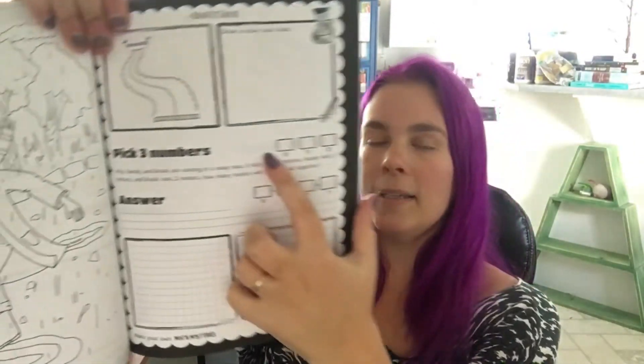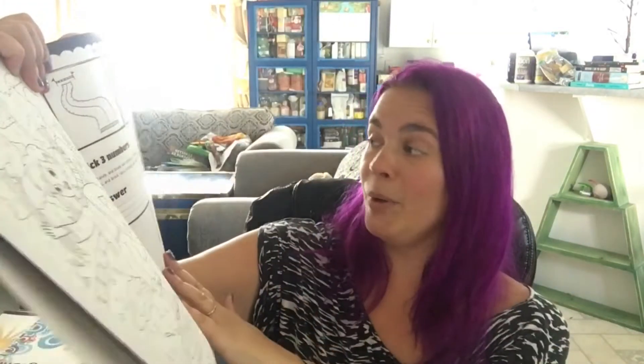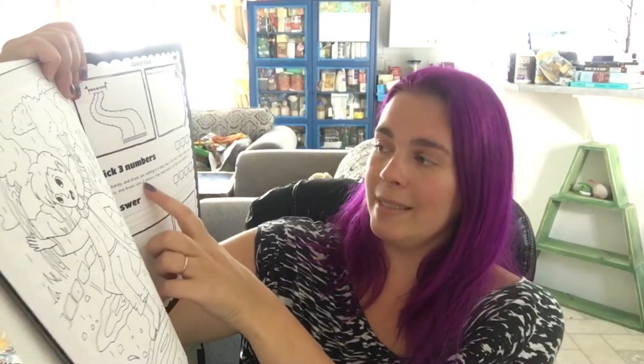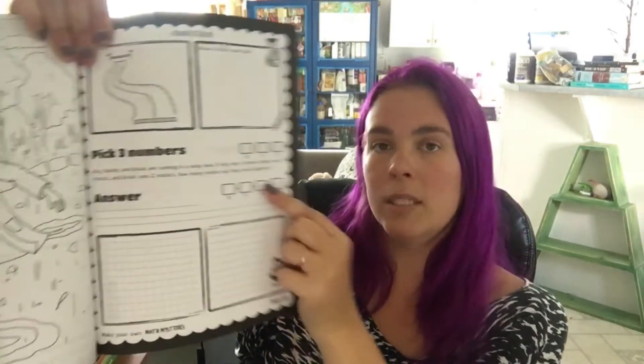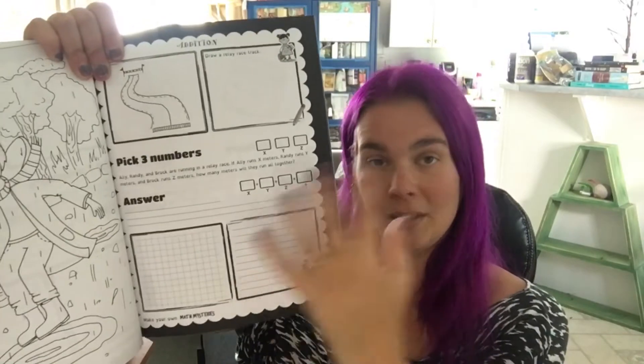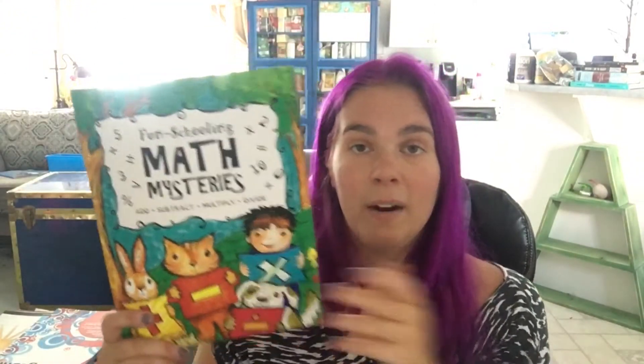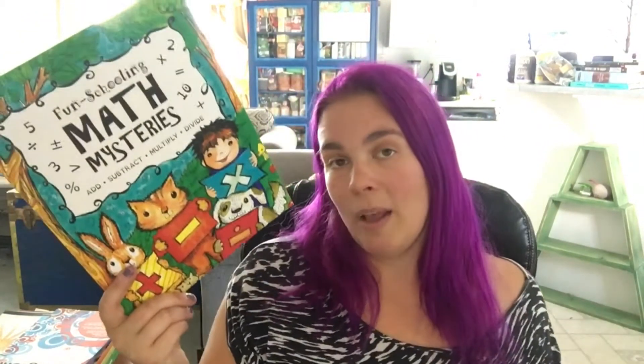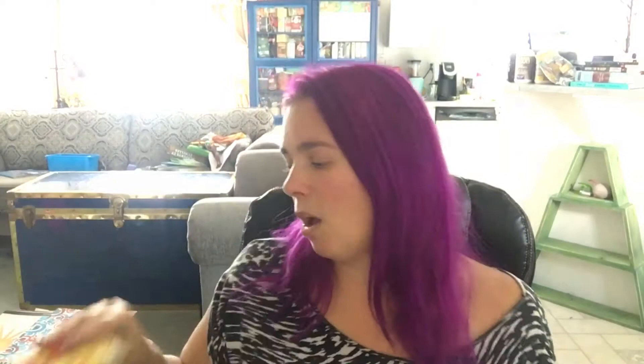There are four different operations — addition, subtraction, multiplication, and division. For example, one problem says: pick three numbers. Allie, Randy, and Brock are running in a relay race. If Allie runs X meters, Randy runs Y meters, and Brock runs Z meters, how many meters will they run altogether? You figure it out based on the numbers you chose. That's why it can be used by multiple ages at the same time — my younger child will use smaller numbers, my older child will use bigger numbers.